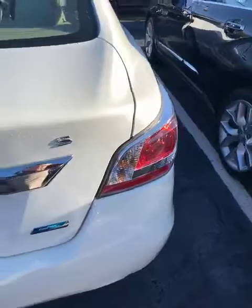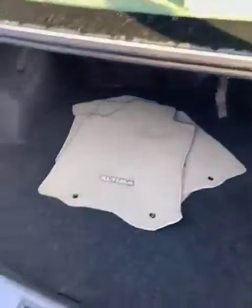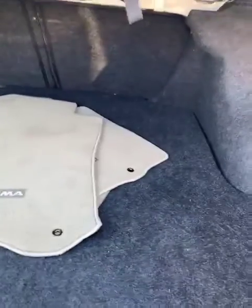Working back here, you do get the boomerang LED taillights. I wanted to show you the cargo space in the Altima — that's the one thing I think is so huge for being a midsize sedan. It has so much room back here.